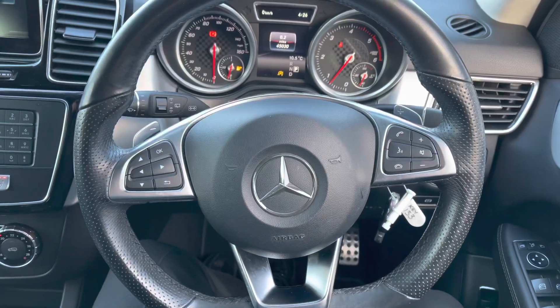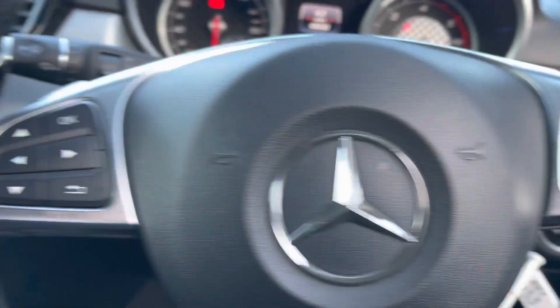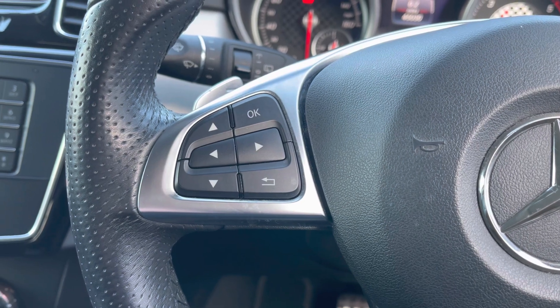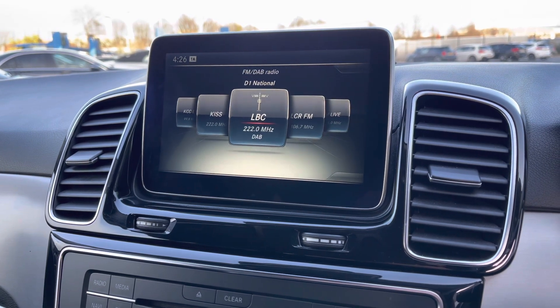Now if we take a look at the 3-point multifunctional steering wheel, on the right-hand side we do have your volume controls, and over on the left-hand side we do have your sub-menu controls. If we take a look at this stunning infotainment system that is built into the dash, as you can see you do have DAB, FM, and also AM stations.